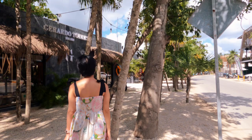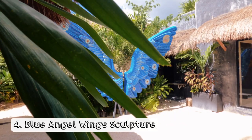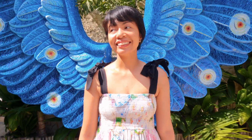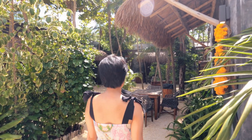Next, let's head over to Kapenha Mall, or Plaza Kapenha, where you will find a beautiful blue angel wing sculpture. Plaza Kapenha is also a great place to go shopping in Tulum, or you can simply explore and find places to hang out or eat.